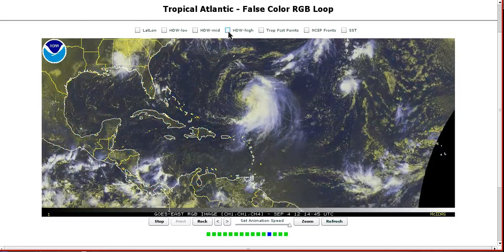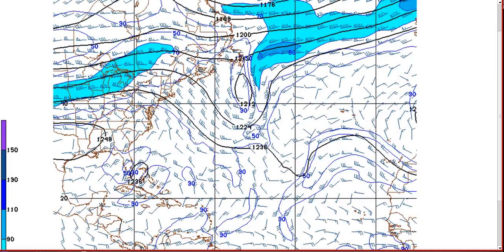As Leslie gets farther north, it'll become a little bit easier for it to start strengthening. You can see here on the GFS initialization, here's the ridge to the south of the storm, which is shearing it from the west. We also have this trough south of the Canadian Maritimes, and some of this northwesterly wind on the southern part of that trough could be aiding in the shear as well.